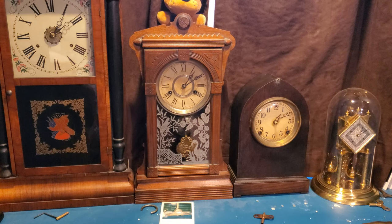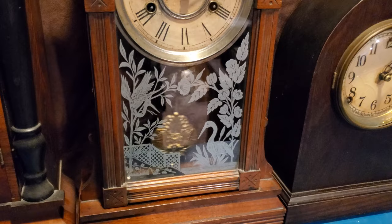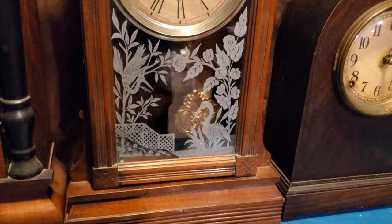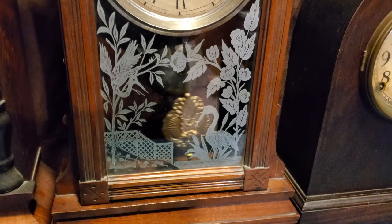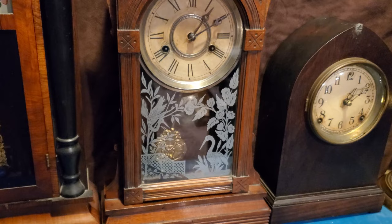It keeps very good time for a 30-hour clock. Most unusually, it strikes on a bell — I haven't seen a lot of gingerbread clocks that strike on a bell. The pendulum looks like a replacement. There are also very nice paintings on the door — I believe those are great blue herons in a type of lake or garden scene, with loads of flowers and leaves. The glass is still mildly transparent so you can see the pendulum swinging.